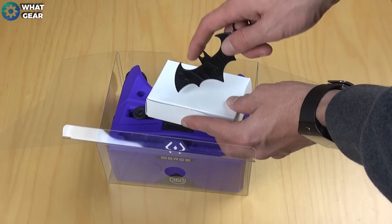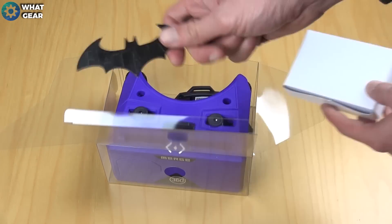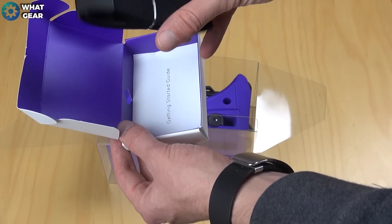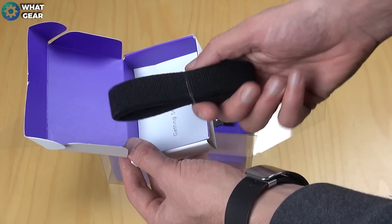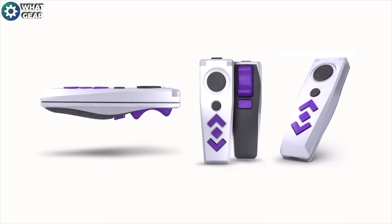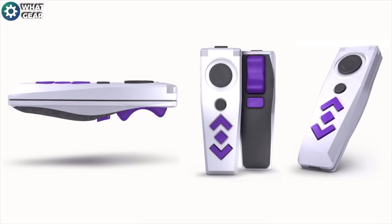There are some optional extras that come with the Merge. It comes with its own additional support strap that fits over the top of your head, in case you have a particularly heavy smartphone like my OnePlus Two. You can also get hands-on with a Wii-style remote as an optional extra, which brings your hands into play.